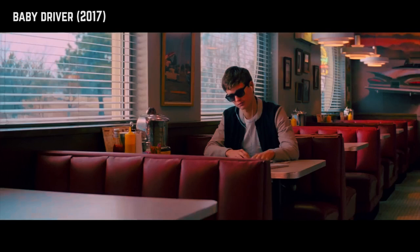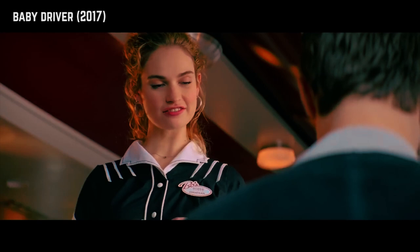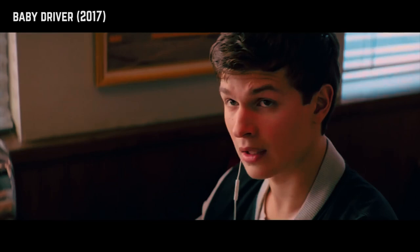Baby Driver is Edgar Wright's latest movie and I was expecting his signature technique to be present here. Except it wasn't — at least not in the same way. On a second viewing, I noticed how whenever a character interacts with an inanimate object, we get a quick close-up.